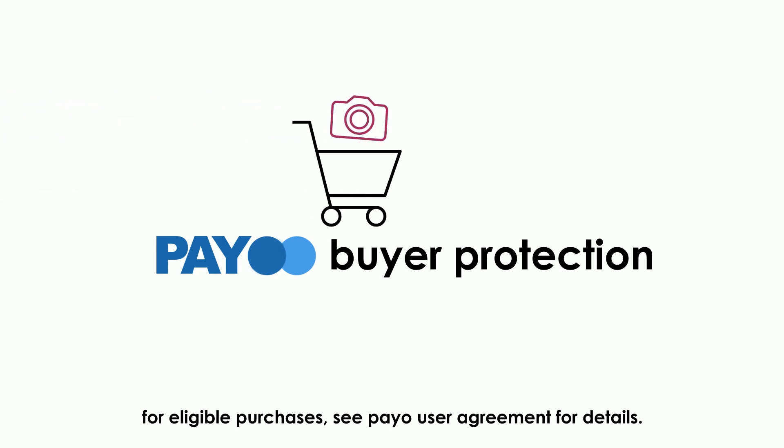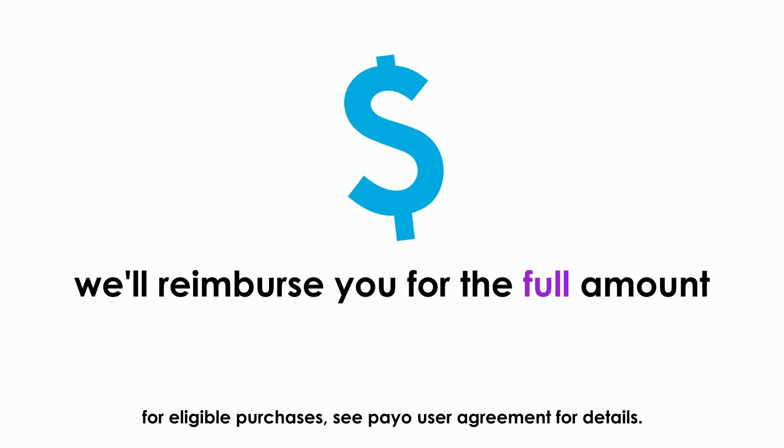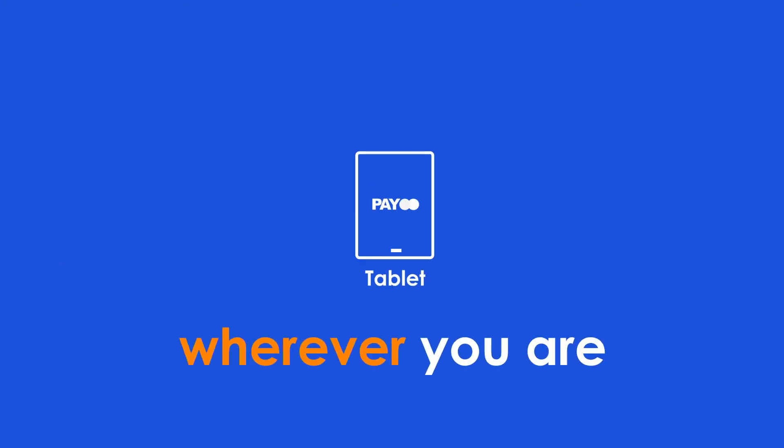And with PAYO buyer protection, if your eligible purchase does not arrive or match its description, then we'll reimburse you for the full amount. PAYO makes shopping faster, simpler and more secure wherever you are. Sign up for a free account today.